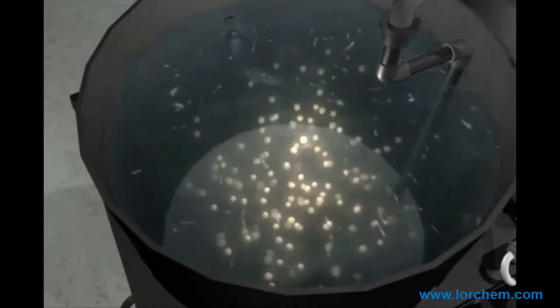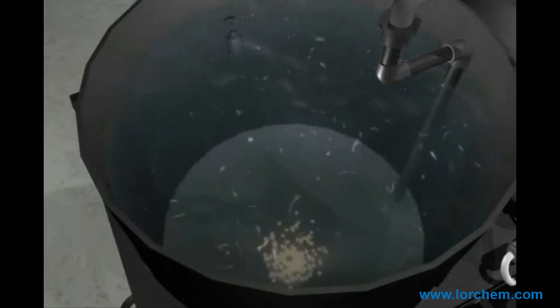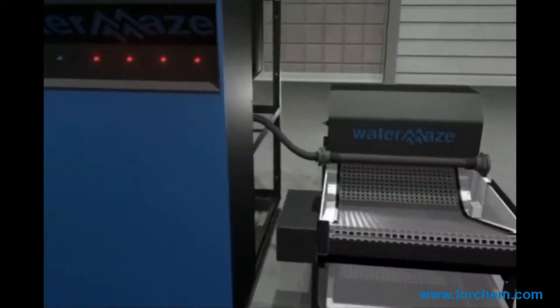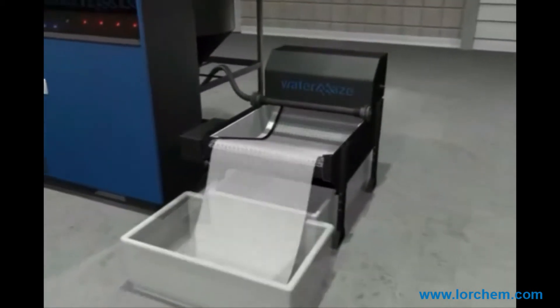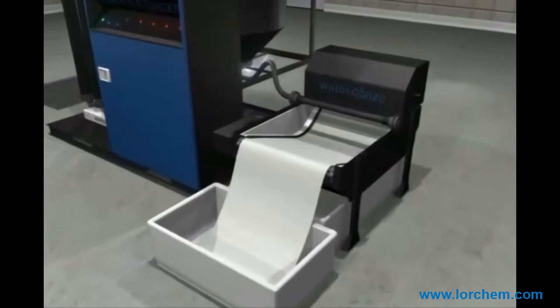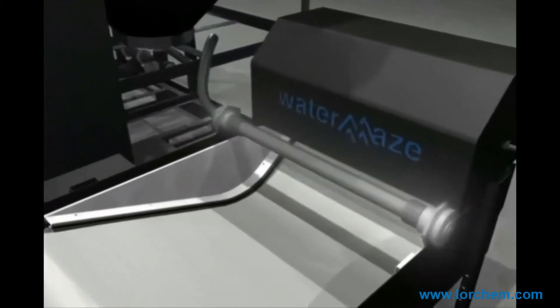The PLC then automatically purges the entire tank of solids and treated water to the WaterMaze indexing polishing filter. The indexing polishing filter is an automatic solids removal system created by WaterMaze. The wastewater and settled solids are automatically purged from the COAG system and dispersed via a manifold into the indexing filter system. 100% of the water and solids must pass through the filter media.